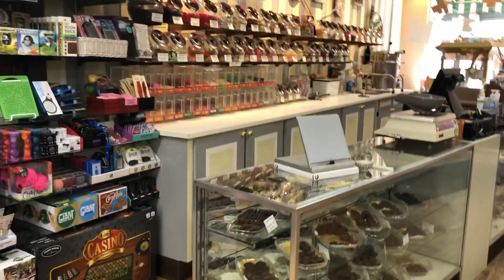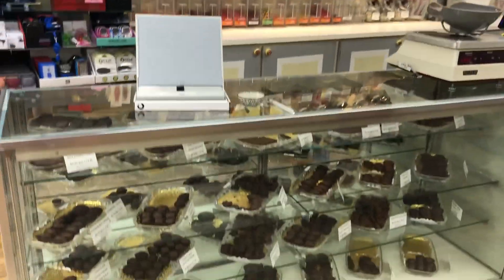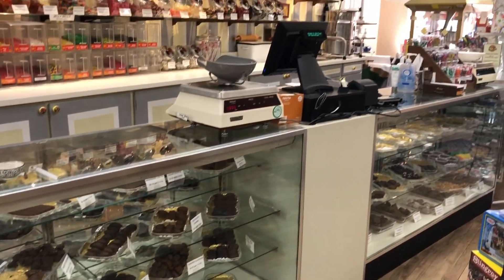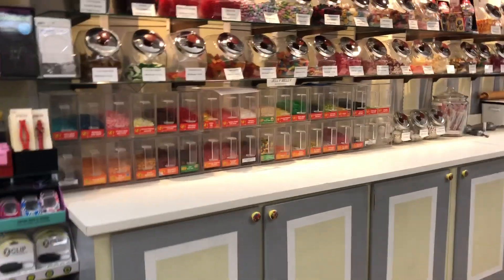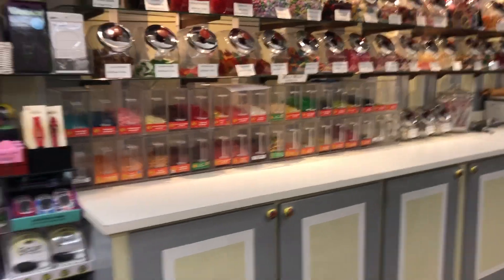We have our candy counter. We still have a lot of our chocolates available. We are currently out of truffles and fudge, and we will start getting those in and making more fudge when we are able to reopen.